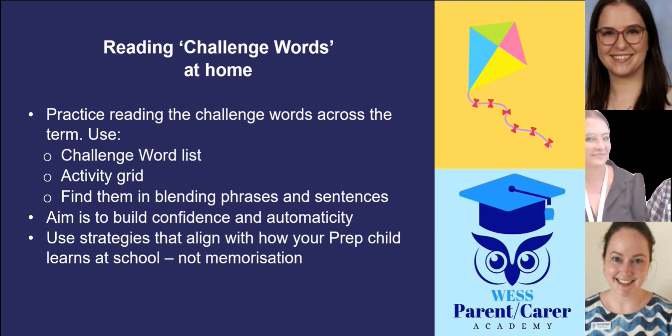This term, we encourage you to practice the challenge words that were taught by your child's prep teacher in term one. The goal of this practice is for your child to build confidence and automaticity as they read these words. The term one challenge words have also been carefully included in other aspects of the homework this term. For example, when your child receives blending phrases and sentences, look out for the challenge words in there. Keep watching this video to view an example of how to practice challenge words reading at home. We really encourage the use of these strategies in place of word memorisation.